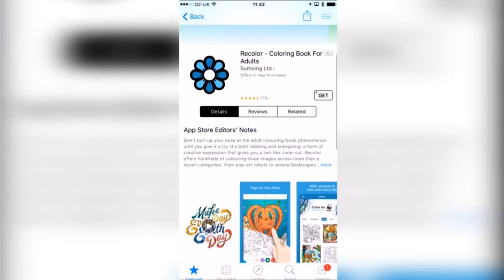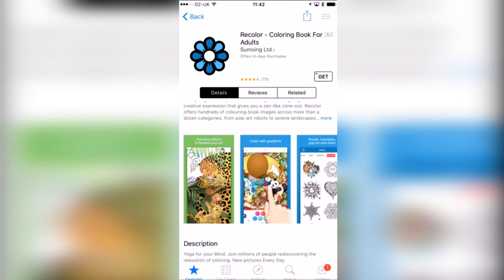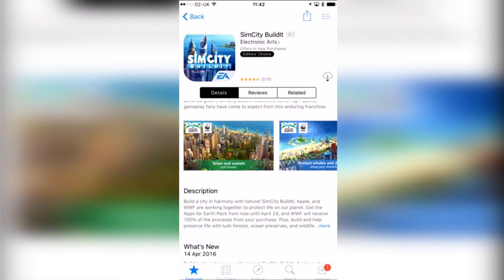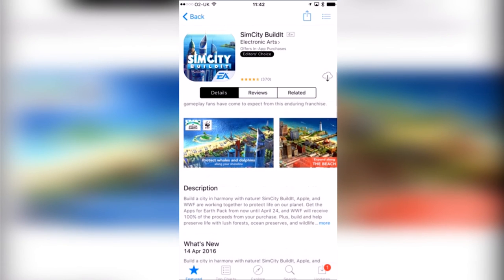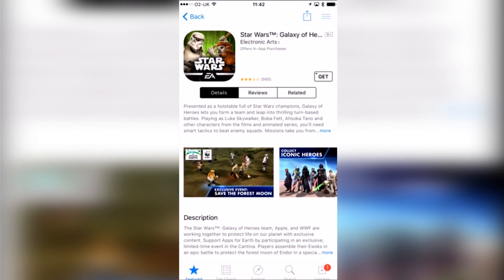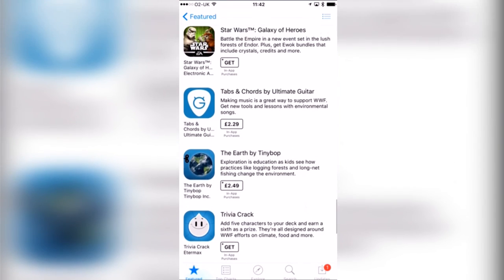Recolour Colouring Book for Adults is free — one I'm quite intrigued to try. I don't know how good it'll be in comparison to actually colouring on paper, but I'm intrigued to see. Sim City Build It — some of you are probably already playing this. I've played it but never really stuck with it because it takes a lot of space and is very deep. I love that it has whales and dolphins though, which might bring me back to it. Star Wars Galaxy of Heroes looks incredible — another free one. It only has 3 out of 5 stars which makes me a little wary, but it's free so give it a go.